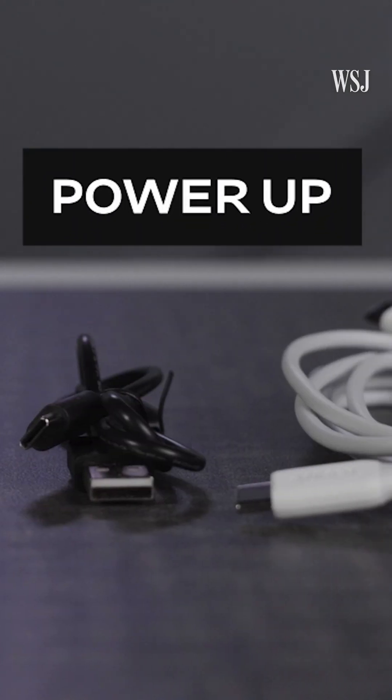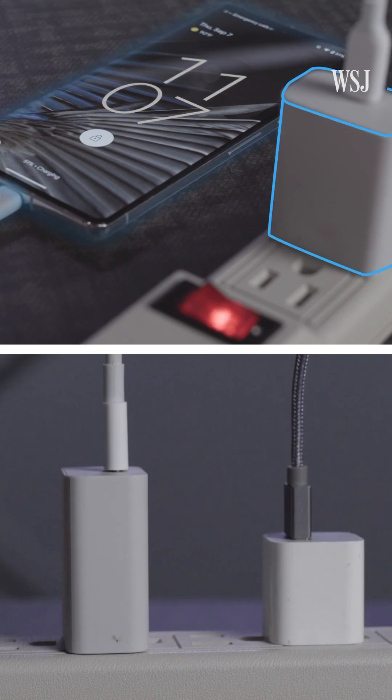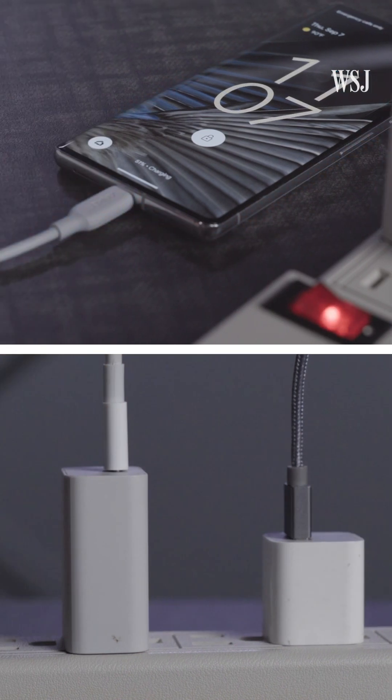First, your phone's charging speed depends on wattage. To get the best performance, make sure your device, charger, and cable all match in how many watts they support.